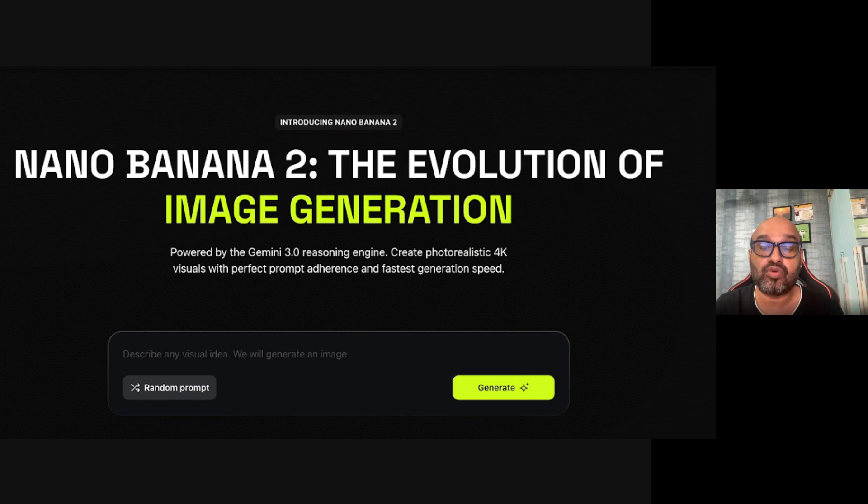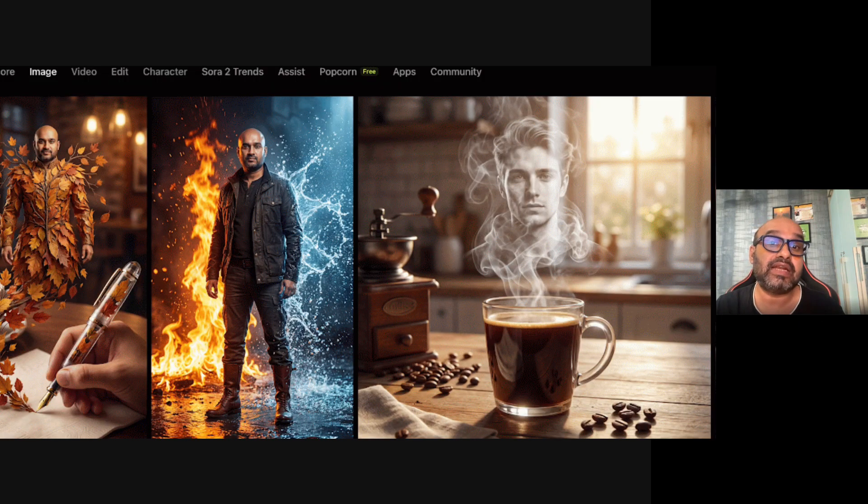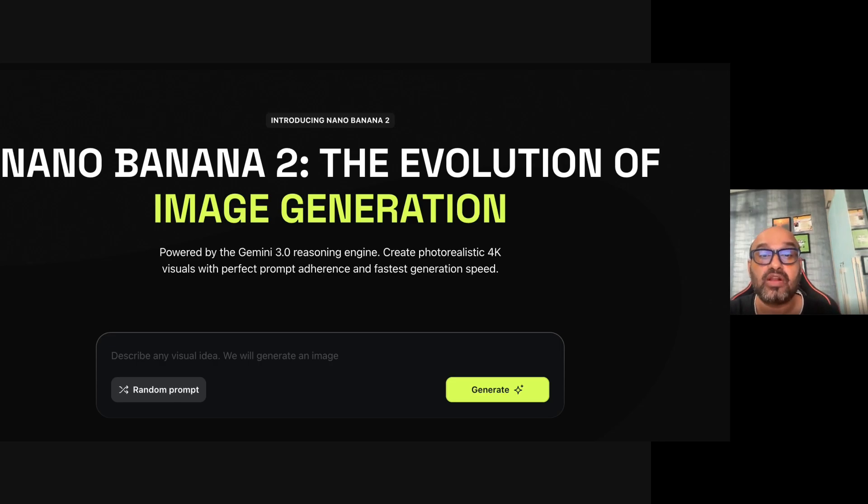With Nano Banana Pro, Higgsfield is one of the easy go-to platforms for all your requirements — whether you are building images with Nano Banana or extending the platform to include videos like Sora and others. Complete end-to-end workflow. The AI world has never seen this before. Higgsfield is one of the fastest growing generative AI companies, with a mission of a creator-friendly platform.